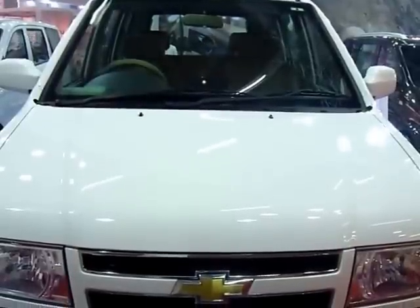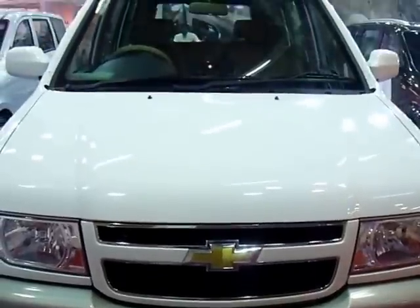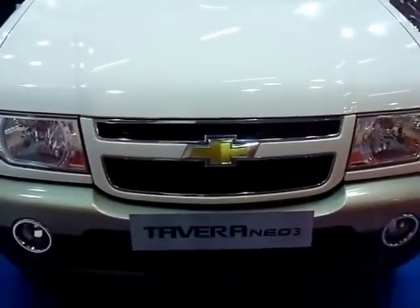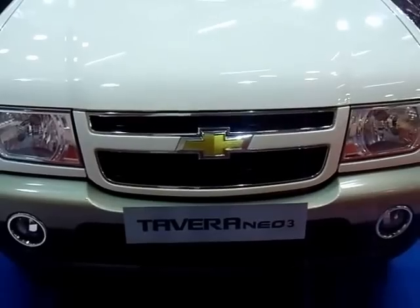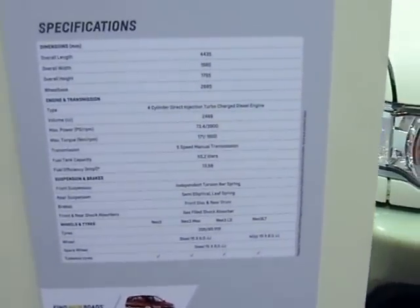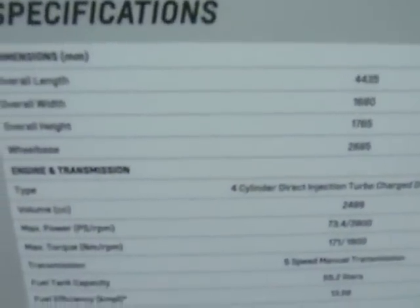I'm at the Chevrolet stall, ladies and gentlemen. This is the Chevrolet Tavera Neo3, and this has been commonly used in the call center and office transportation segment in India. Of course, a lot of the cops in India also use the Chevrolet Tavera.